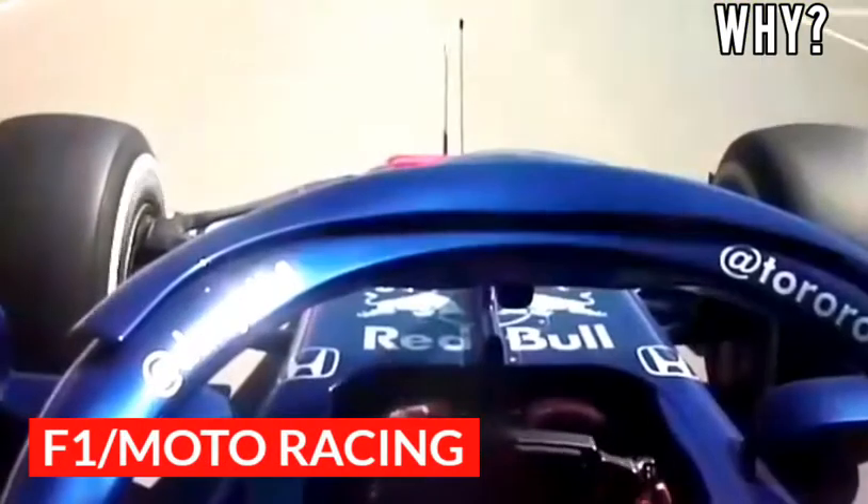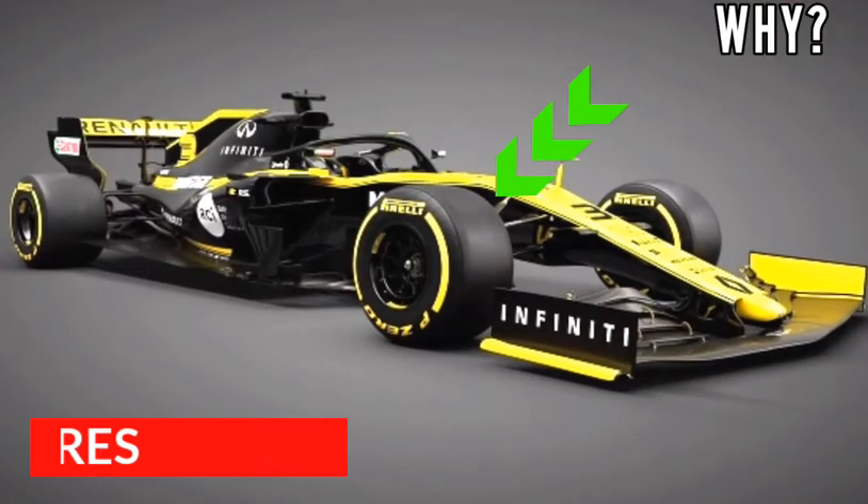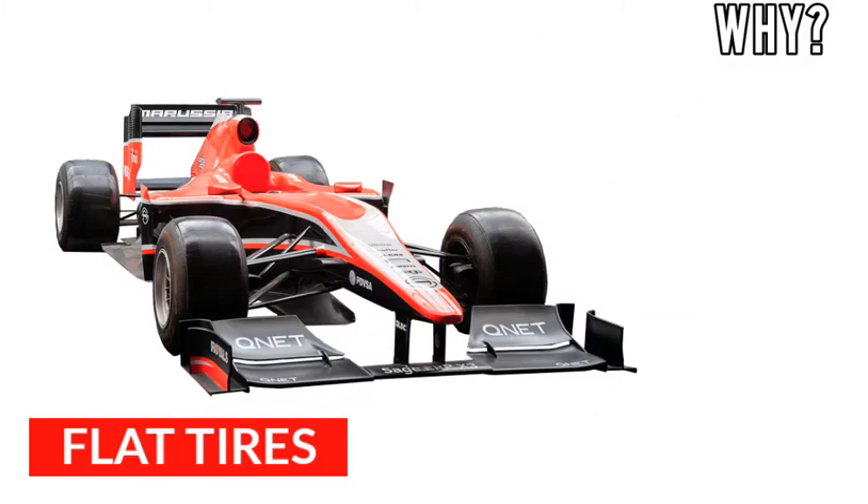Friends, if you have watched F1 car racing or motor racing, you will often notice that these bikes and cars tires are flat or plain. But why? Why are racing car tires flat? If you don't know about it, let's know the reason behind a flat tire of a racing car.